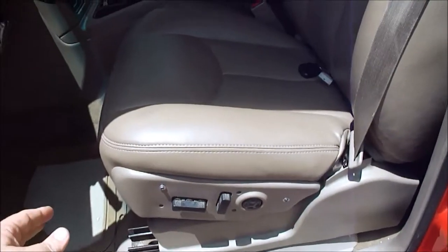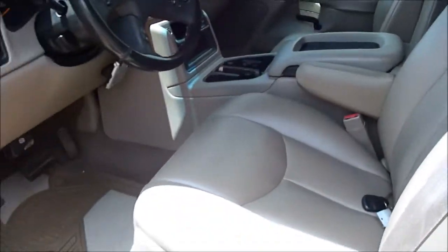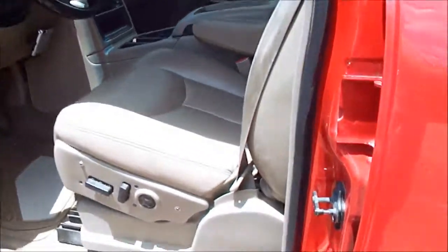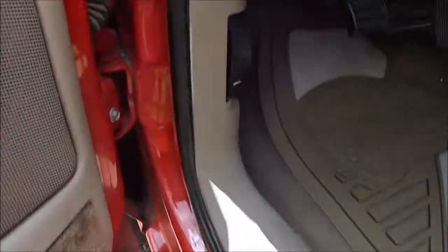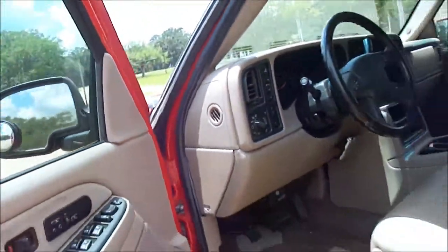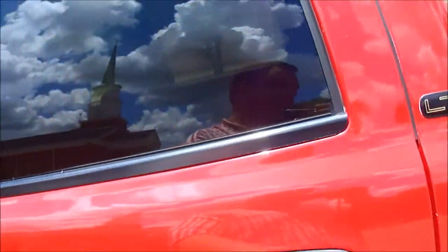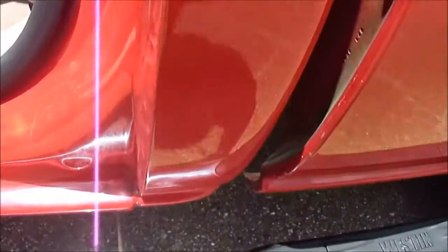These seats are just perfect — no rips, no tears. I mean, just perfect. This is a Southern truck, so of course zero rust. Even the door jambs are nice and clean, so you can tell this truck hadn't been out on the farm or in the fields. Look down here in these cab corners — rust-free throughout.